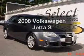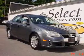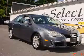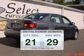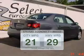Introducing the 2008 Volkswagen Jetta. This is the set of wheels you've been looking for. Better gas mileage means better long-term driving, and this ride delivers with a great low fuel consumption rate.